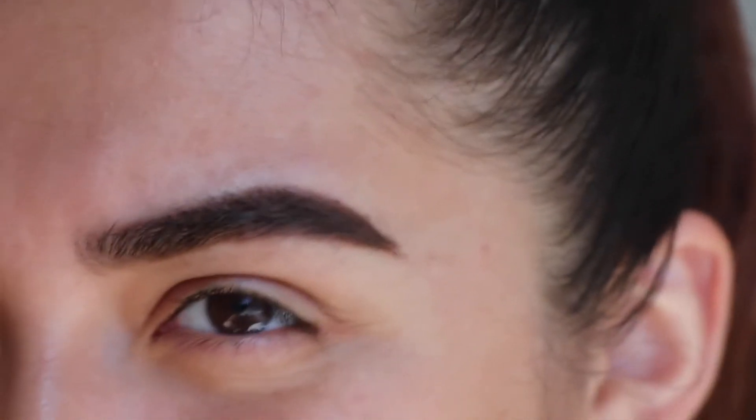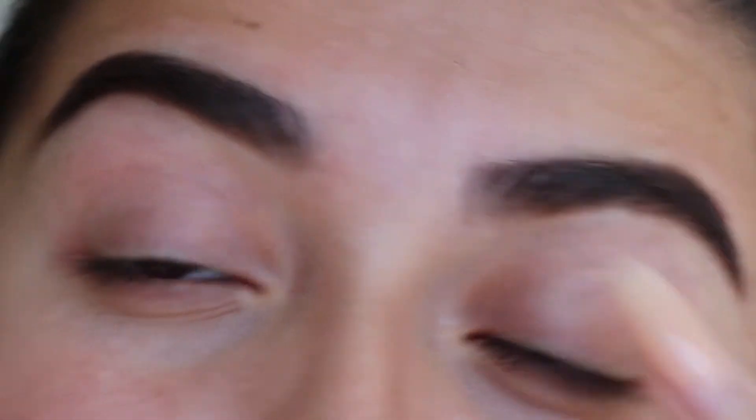First off, eyebrows. I have this Wet n Wild brow pen and my trusty ELF eyebrow kit. I asked Siri to pick between one and two, and she chose one — the Wet n Wild pen. This is a little challenging because I haven't used it in a long time. My eyebrows are looking super dark and just not great right now, so I'll wait till the concealer step.